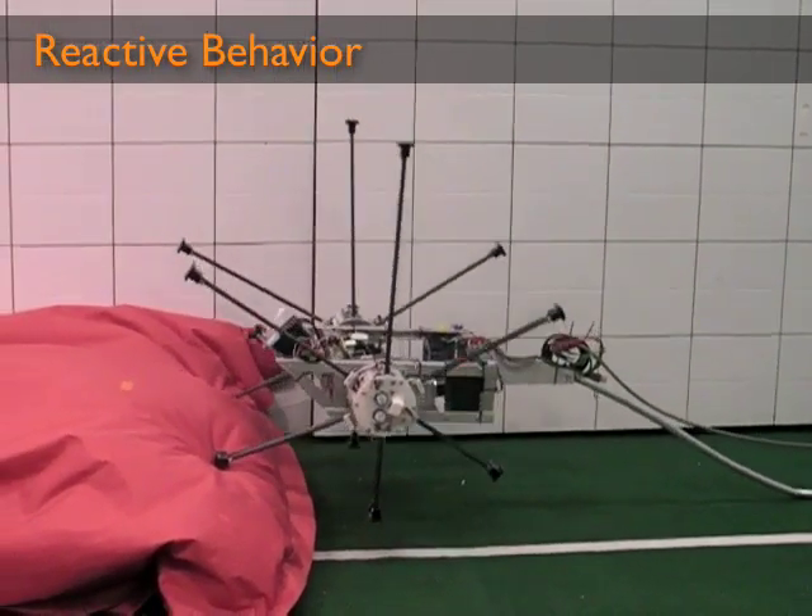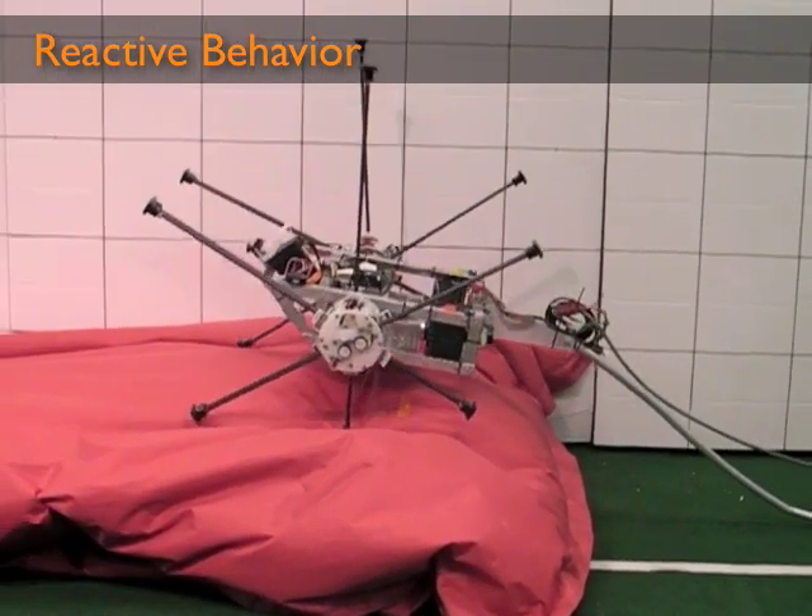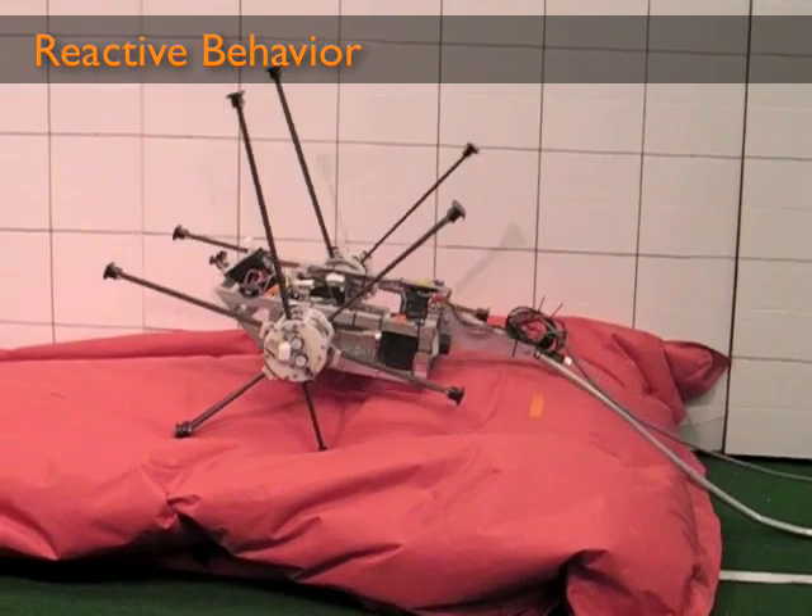This video demonstrates the reactive approach to motion control. Impasse has no previous knowledge about what is ahead of it, nor is it receiving data from the rangefinder or camera.